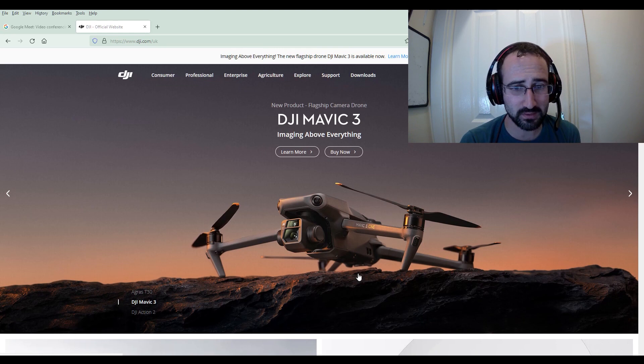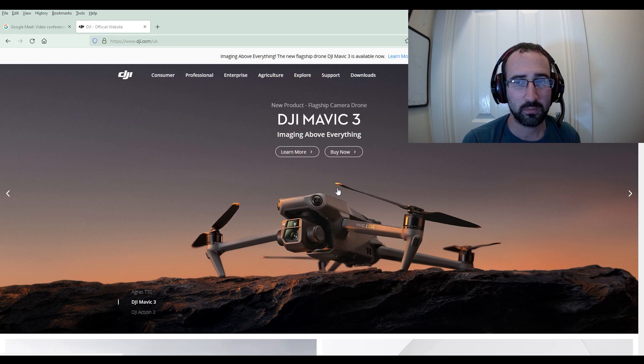This is obviously the picture of it here, and we know there's two models, we know it's got two cameras, and it's going to be a decent piece of kit. This one here is the cinema version, so obviously this is going to be the more expensive one with a few more gadgets on there. The first thing I want to find out is how much is this drone, so let's click on 'Buy Now'.